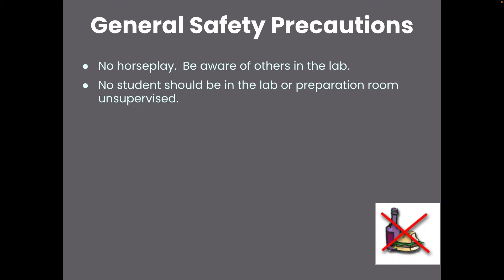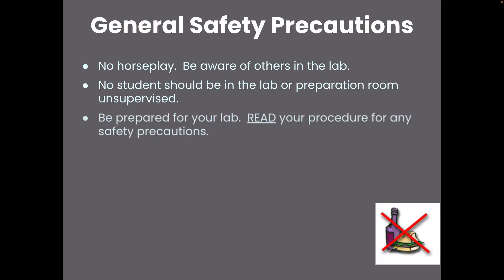You shouldn't be in the lab or the prep room unsupervised, so keep that in mind. When you're coming in for a lab, be prepared — read the lab beforehand. We are going to have different mastery checks to make sure that you are prepared, so that should help you out.